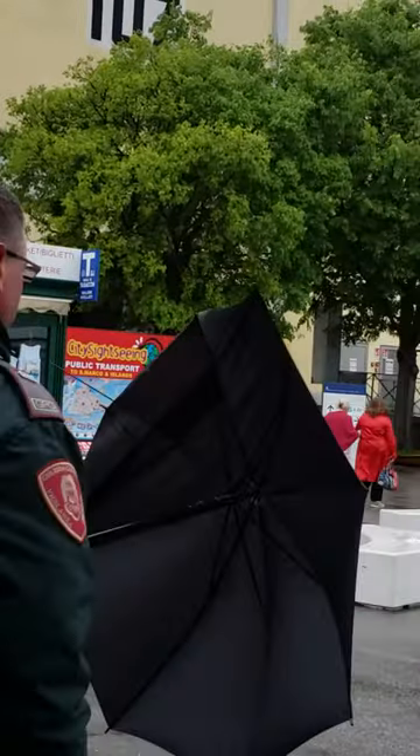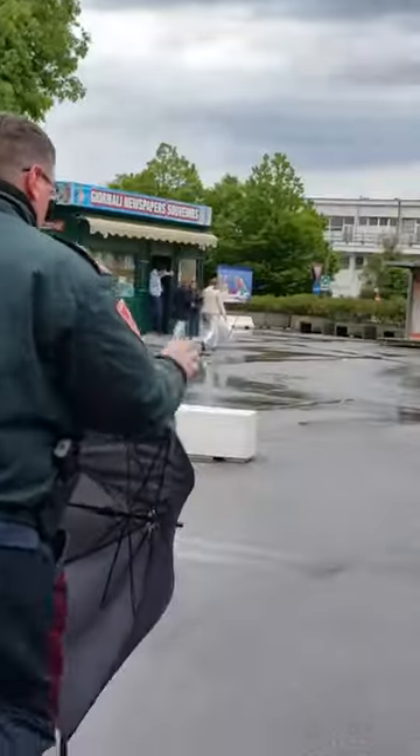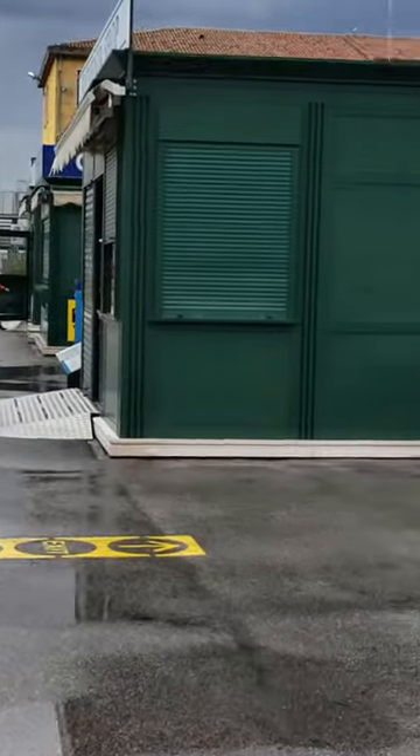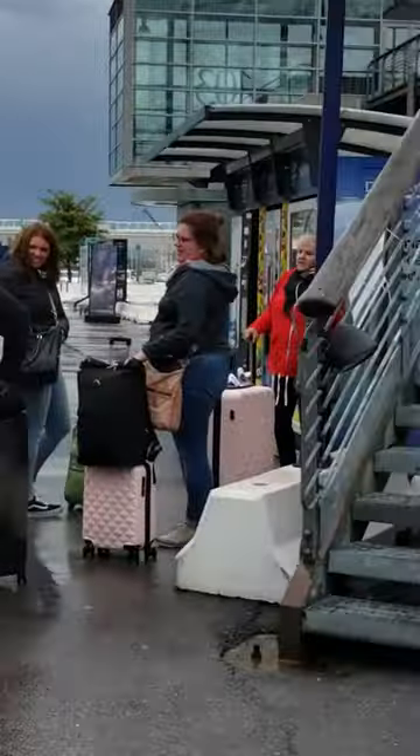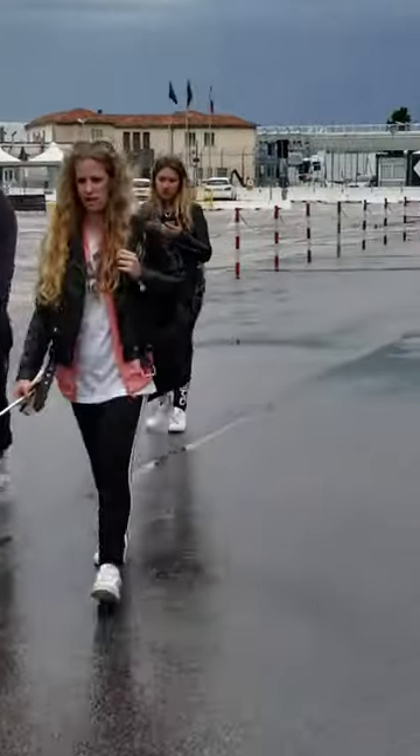This is the boat I just got off, which connects to terminal 107. When we come off we have to go over here to pick up our luggage, which is what I'm going to do right now.